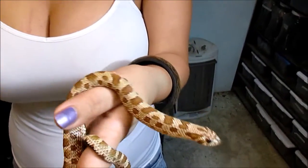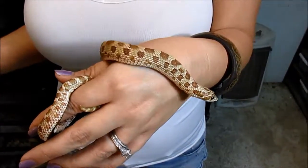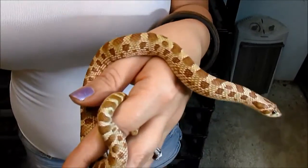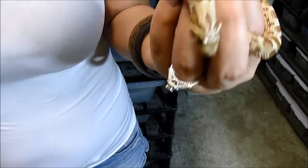So this anaconda is a co-dominant morph in the hognose community. Basically it has a reduced pattern, which is highly sought after.